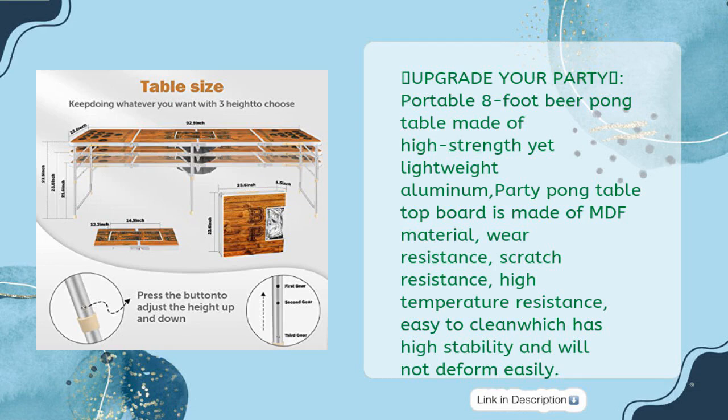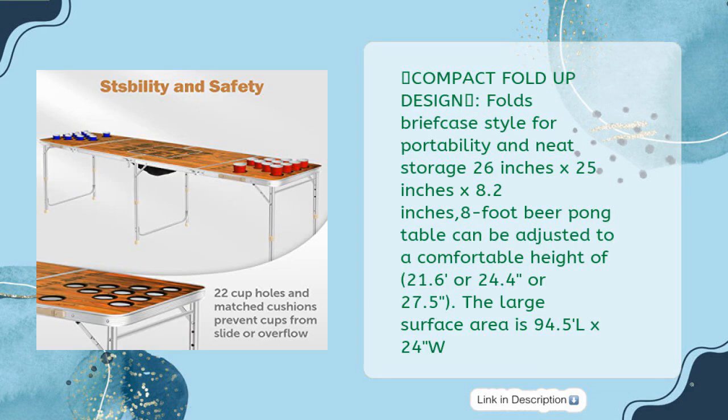The party pong tabletop board is made of MDF material — wear resistance, scratch resistance, high temperature resistance, easy to clean — which has high stability and will not deform easily. Compact fold-up design folds briefcase style for portability and neat storage: 26 inches by 25 inches by 8.2 inches.